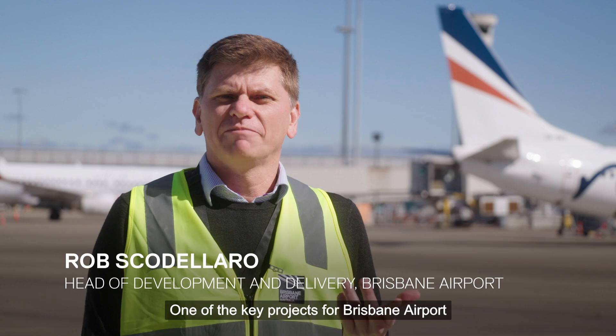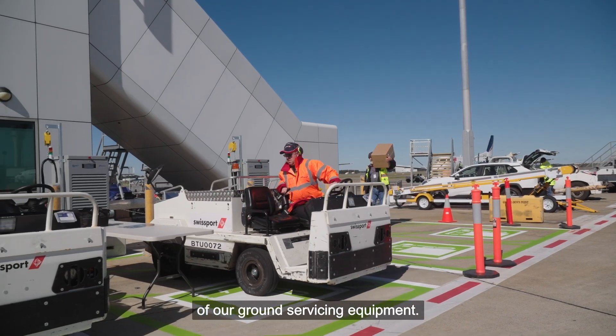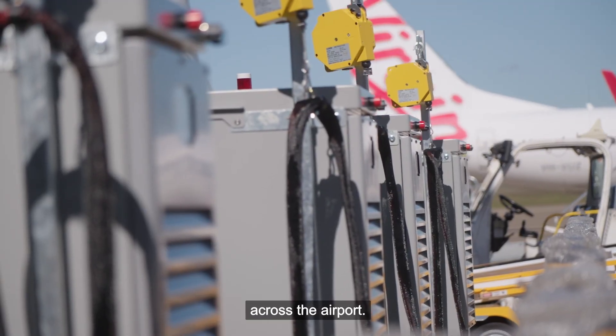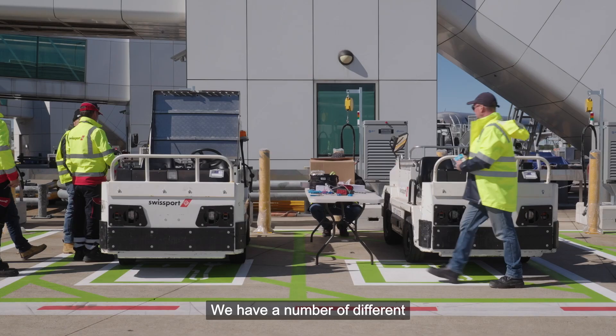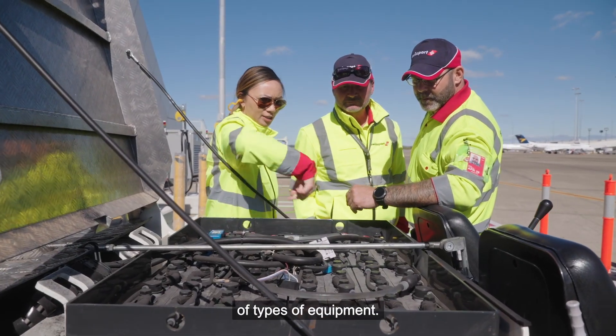One of the key projects for Brisbane Airport is the rollout of the electrification of our ground servicing equipment. Part of that involves installing a number of chargers across the airport. We have a number of different ground handlers on the airport in combination with an extensive range of types of equipment.